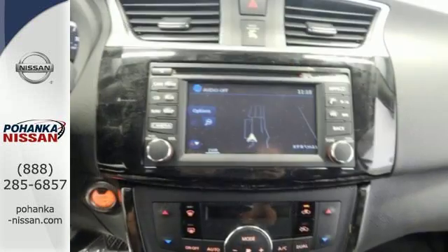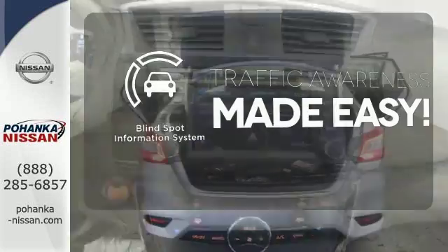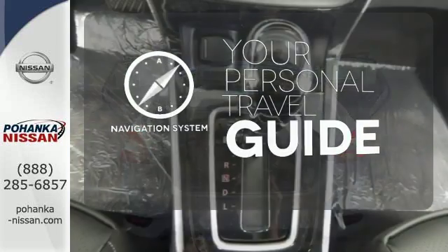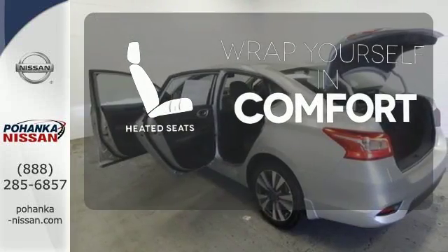Satisfying convenience. The new definition of luxury. The Blind Spot Indicator helps you maneuver through traffic. It comes with a navigation system to easily guide you to your destination. Ward off the chills with heated seats.